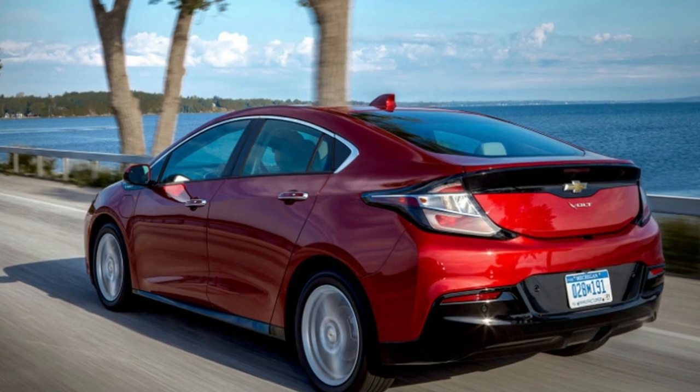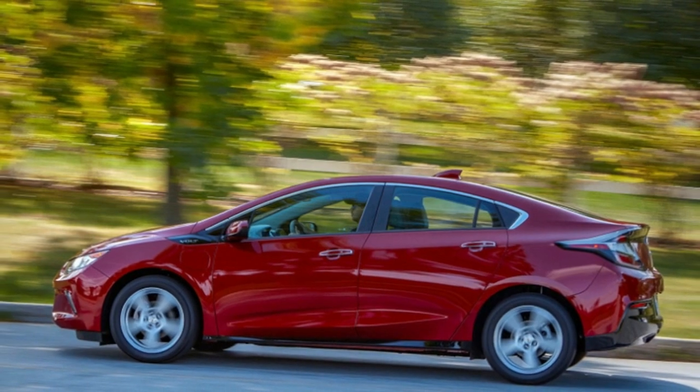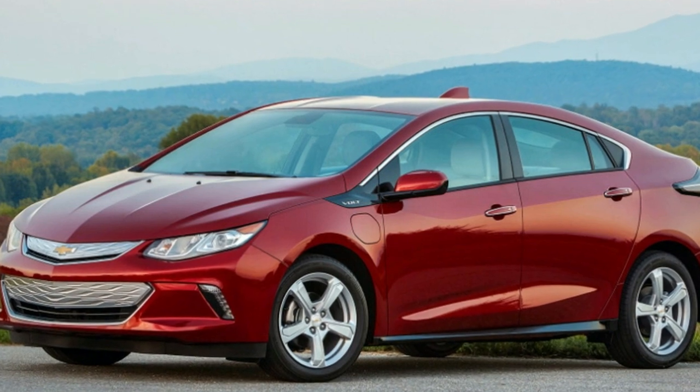As of now, the Volt is the only Chevrolet to get this pedestrian safety feature, but other models could adopt it soon following feedback from the court of public opinion on this one.